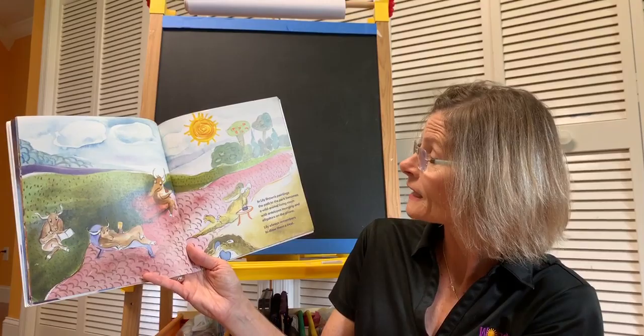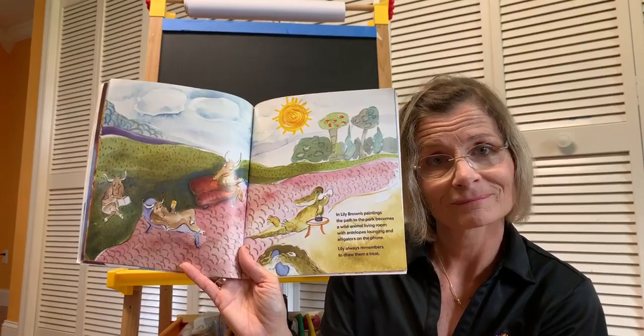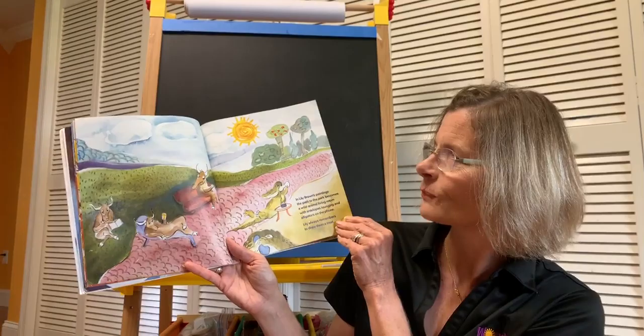In Lily Brown's paintings, the path to the park becomes a wild animal living room with antelopes lounging and alligators on the phone. Lily always remembers to draw them a treat. Antelopes and alligators lounging. Wow.